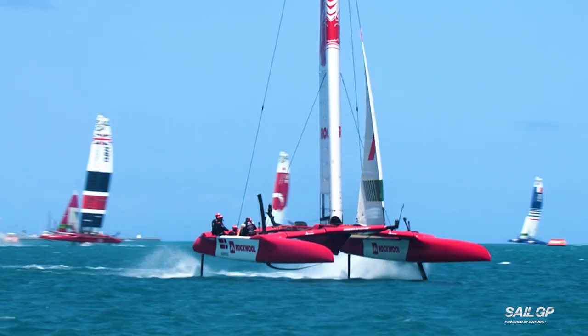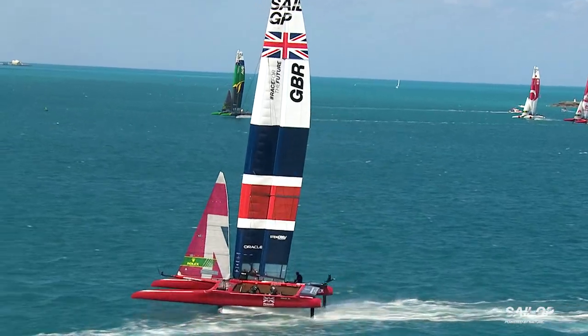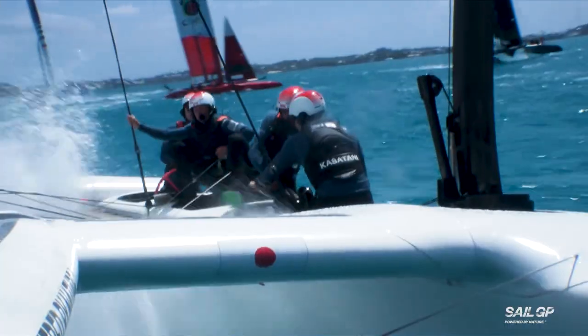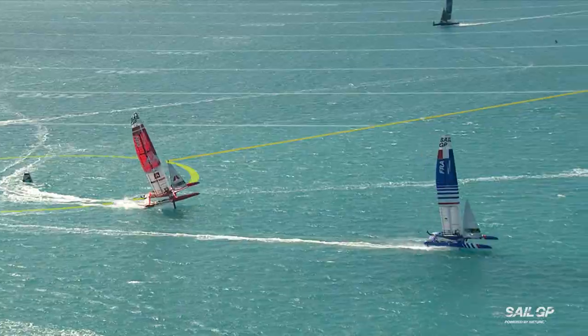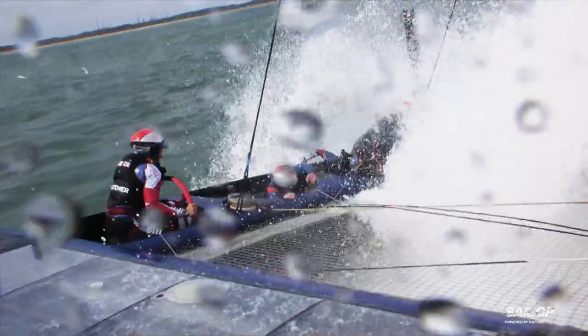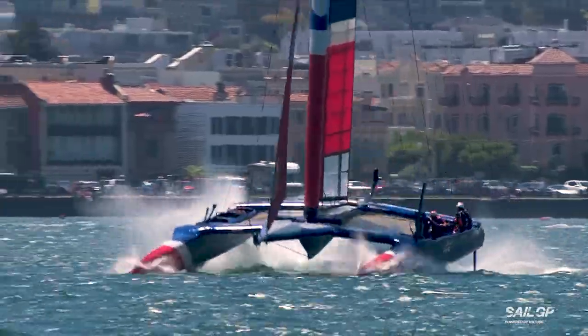The F-50 is one of the most technologically advanced boats on the water, with the ability to reach incredible speeds. But it can bite back. Without pushing the limits, we cannot be competitive — it can be extremely dangerous. The entire crew have to be perfectly in sync to avoid catastrophe.